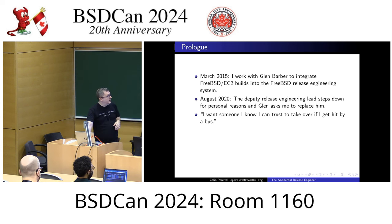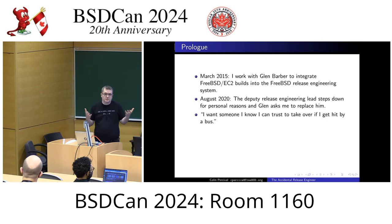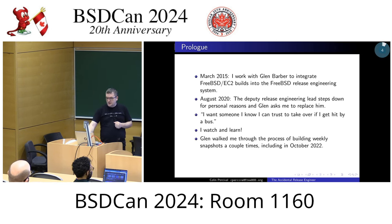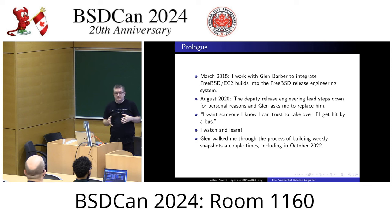In August 2020, the deputy release engineer had to step down for personal reasons. Glen was looking for somebody to take that position. He said, well, you've worked with the release building bits a little bit — because I had worked with him on the EC2 bits. So he asked me to step up to take the role of deputy release engineer, and his comment was: I want somebody I know I can trust to take over if I get hit by a bus.